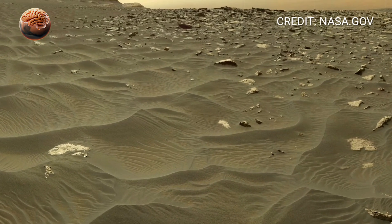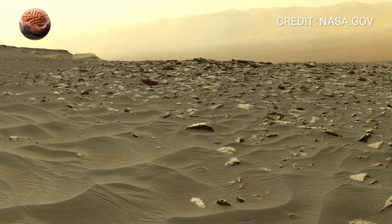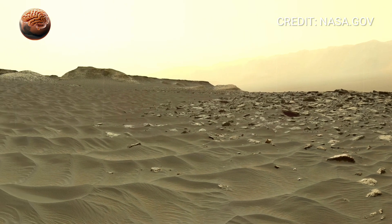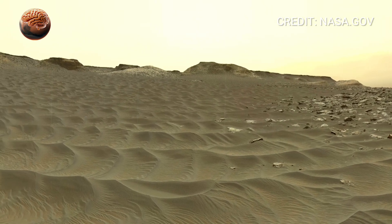As the 360-degree view turns, the ground stretches outward in every direction, coated in fine red dust. Scattered rocks lie across the surface like pieces of a broken puzzle, each one formed during a different chapter of Mars' history.